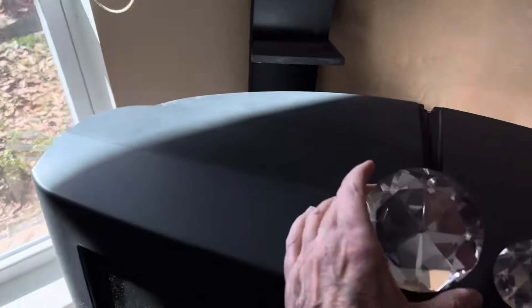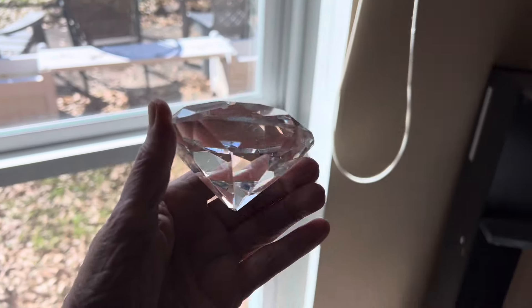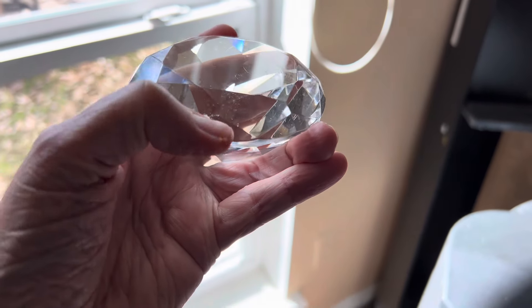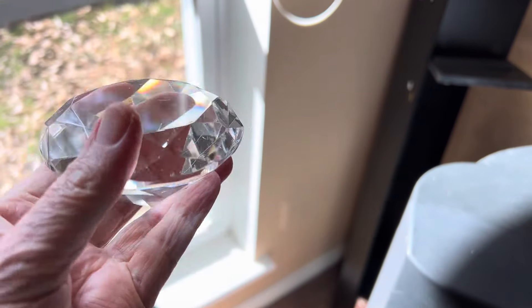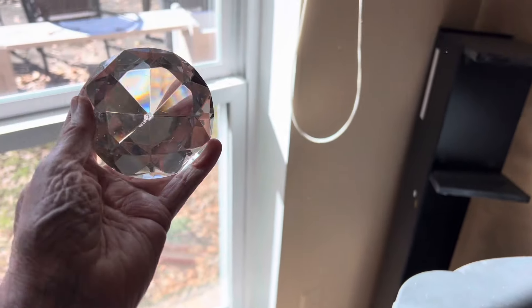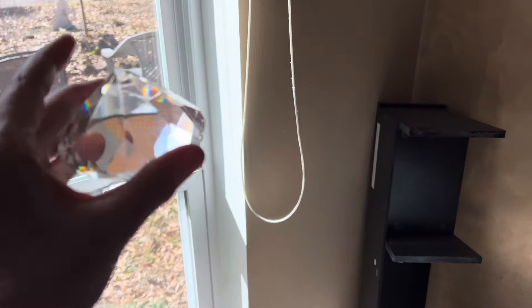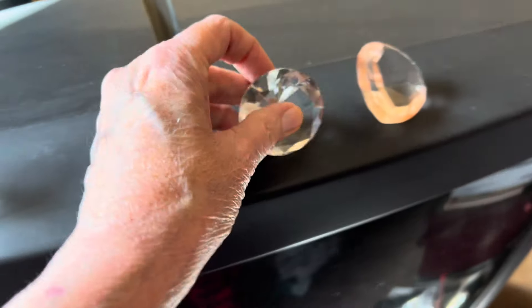Welcome to the video, the gang is all here. I'm looking at my personal collection — it needs to be cleaned and has a little bit of a ding. This one is going to be $15, it's the biggest one I've got. It's made like a diamond.